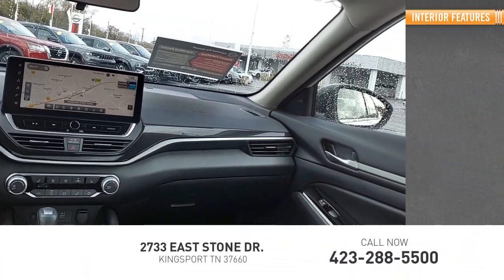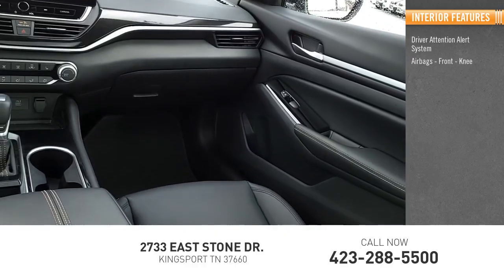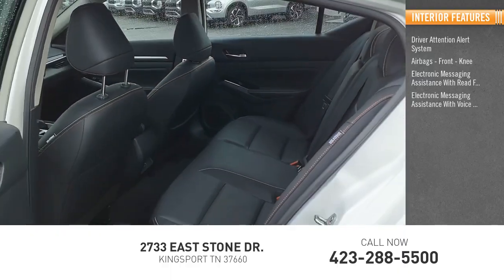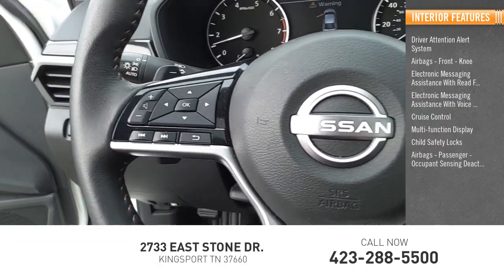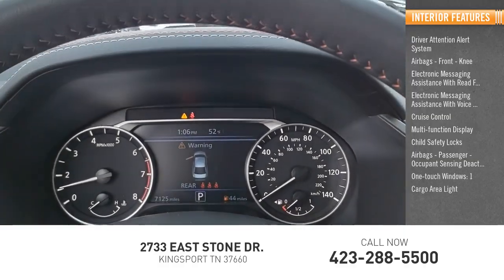Inside you'll find a driver attention alert system, airbags front knee, electronic messaging assistance with read function, electronic messaging assistance with voice recognition, cruise control, multi-function display, child safety locks, airbags passenger, occupant sensing deactivation, one-touch windows, and one cargo area light.